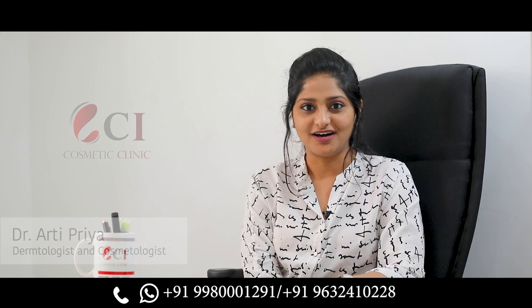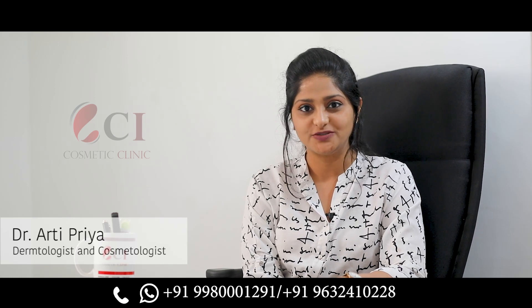Hi, I am Dr. Arthi, consultant dermatologist, CI Cosmetic Clinic, Bangalore.